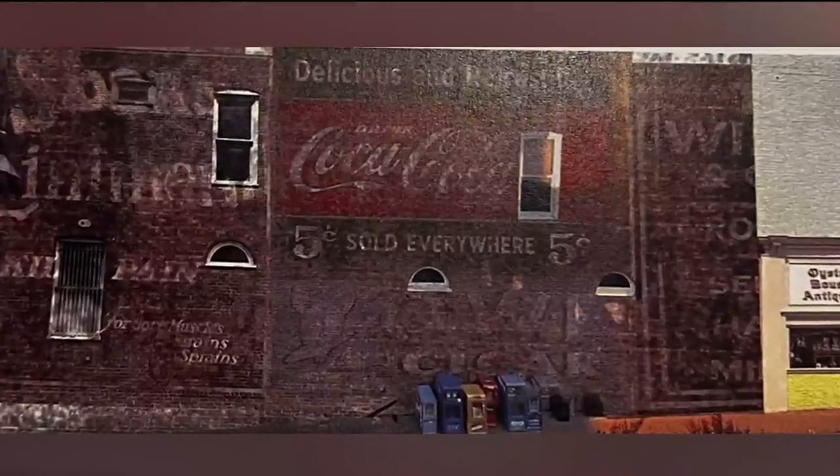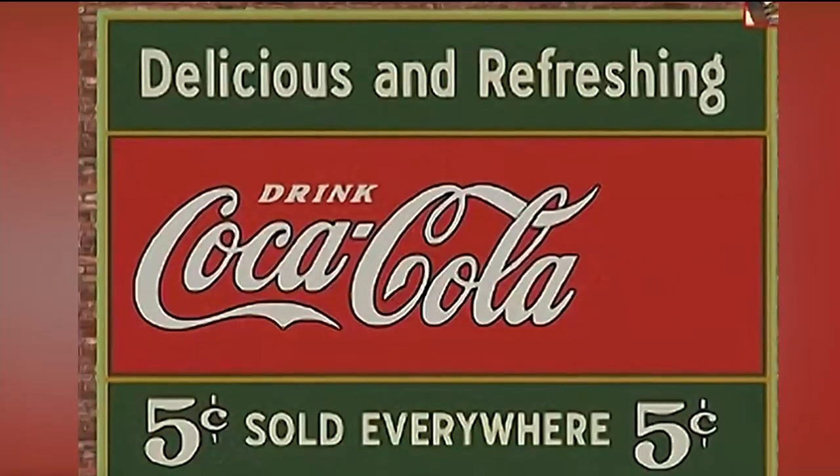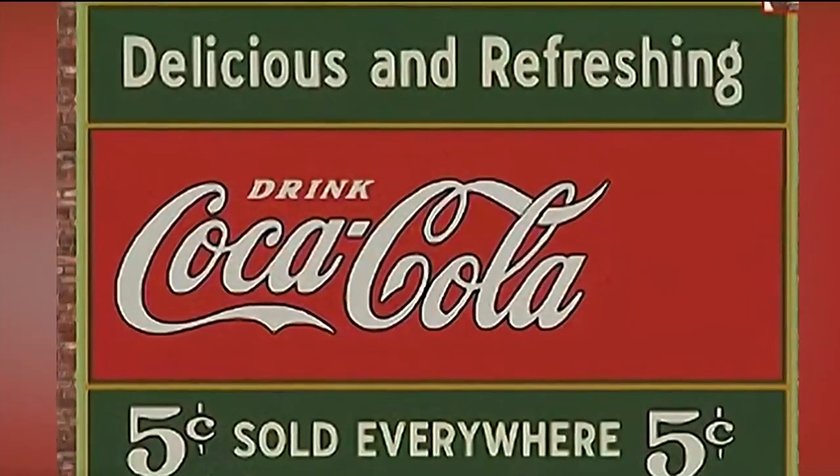Mural artist Scott Allred has been collecting old photos and doing research on what these ads used to look like to preserve authenticity. It's really helpful to be able to identify different points in time and how the wall looked, especially when the ads are overlapping the way they are on this wall.